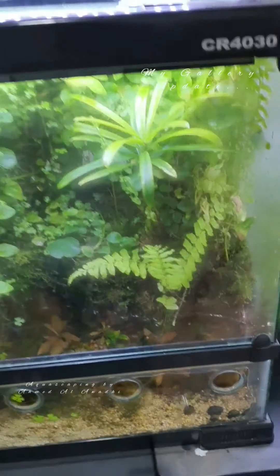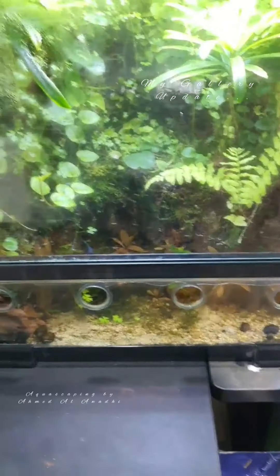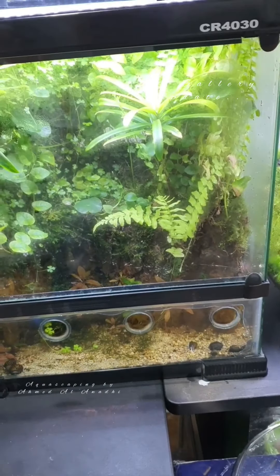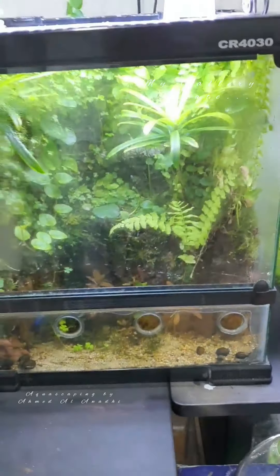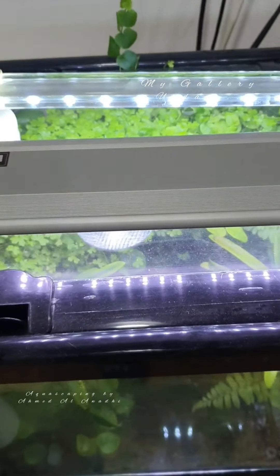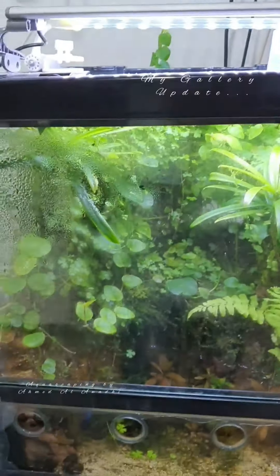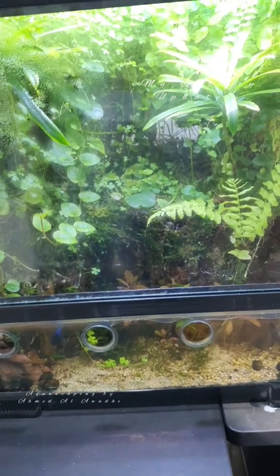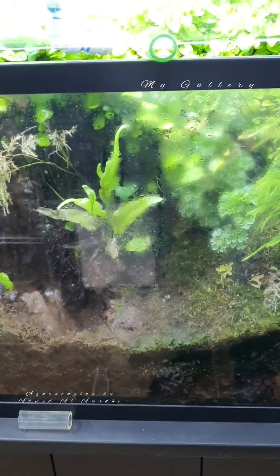My other paludarium is doing well also. I bought around 15 snails that I kept here — you can notice them all at the bottom — just as a holding tank until I move them to the main one. The growth is beautiful. I just added another light here to have brighter light for the plants, and I think it's doing good. All systems are running again.